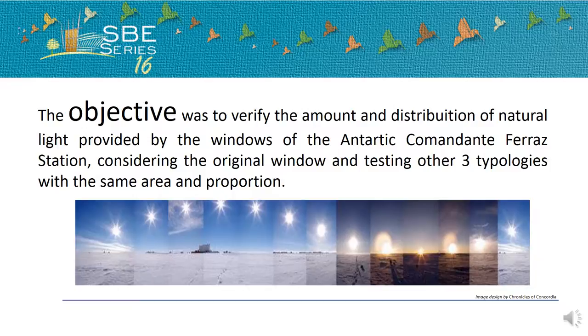The objective was to verify the amount and distribution of natural light provided by the windows of the Antarctic Comandante Ferraz Station, considering the original window and testing other three typologies with the same area and proportion.